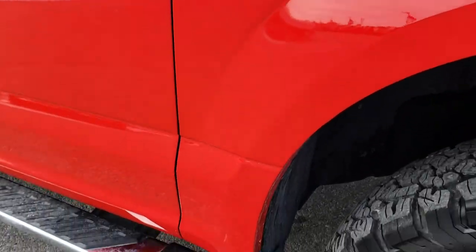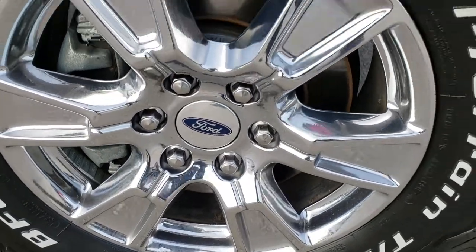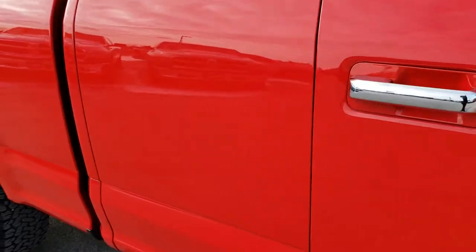Passenger side fender — no dents or dings. The passenger side rim has no scuffs or scrapes. As we go down this side of the truck you can see just how clean that body is, how reflective and mirror-like that paint is.